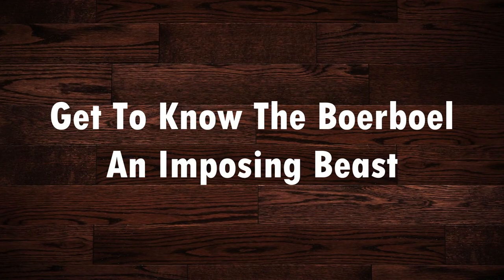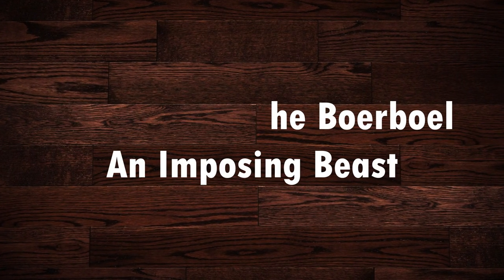Today, in this video, we will discuss and get to know the Boerboel — an imposing beast. Let's start.